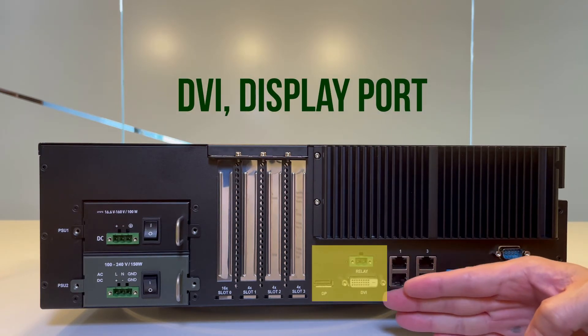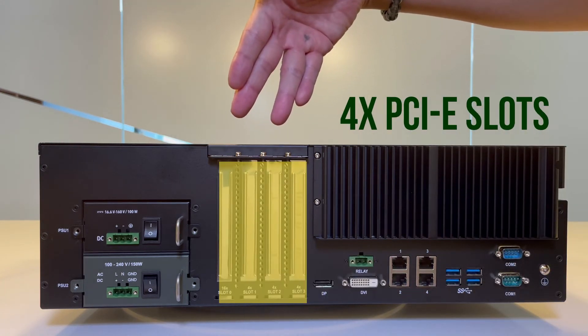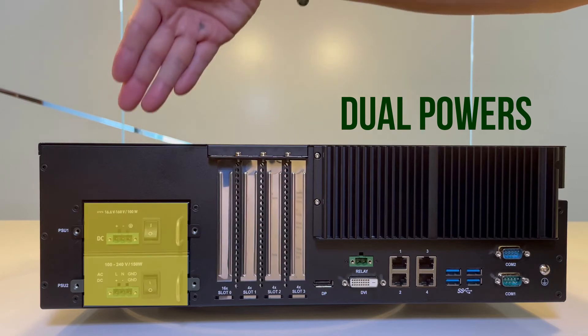There are also four copper RJ45 ports, DVI and DisplayPort for video output, four PCI expansion slots, and dual power inlets.